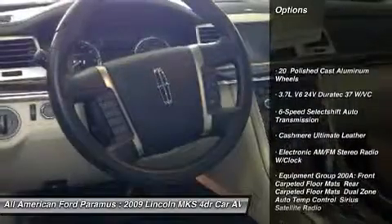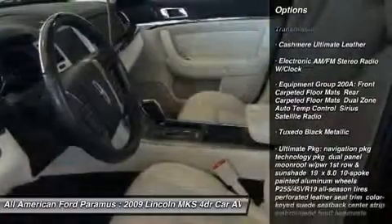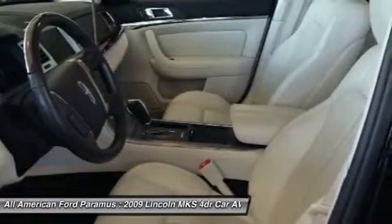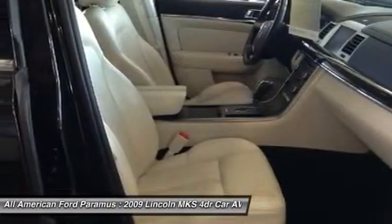Steering wheel audio controls, all-wheel drive, CD changer, power passenger seat, power steering, adjustable steering wheel, four-wheel disc brakes, floor mats, aluminum wheels, cruise control.